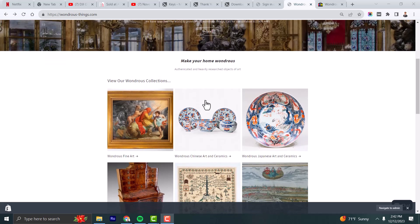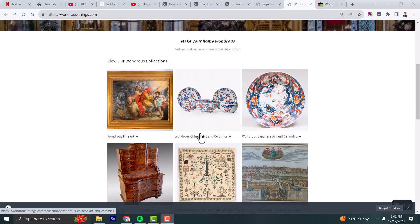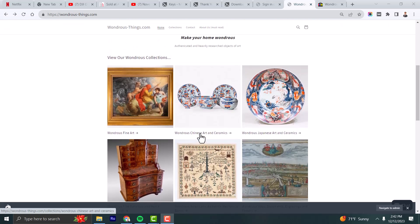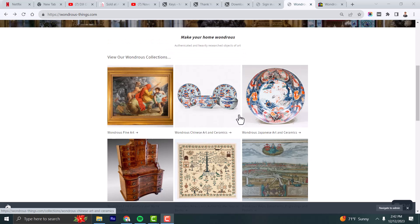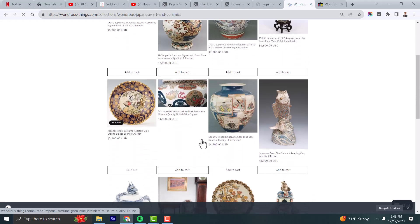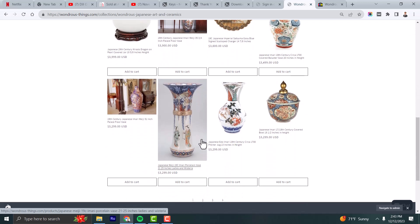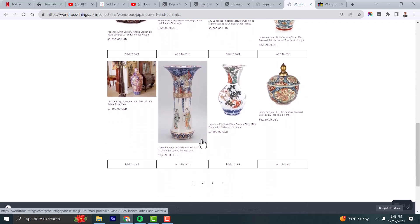We deal in Chinese art as well as Japanese works, fine furniture, and great art. To find our Japanese ceramics, you simply go to that page and scroll down to see some of our items. Many of these are in addition to the video selections we previously showed you.